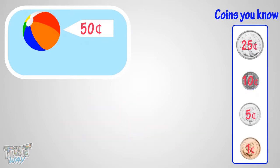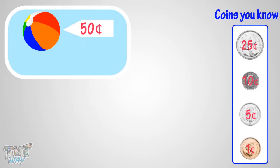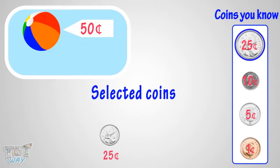Now, which is the smallest set of coins you can give to buy this toy? The amount is more than the biggest coin you know — that is a quarter. So take one quarter. How much more money do you need? Yeah, you need 25 more cents. So take one more quarter. You got it! You will pay 2 quarters to get the toy.